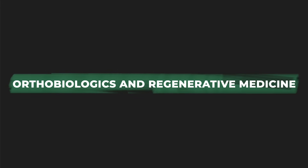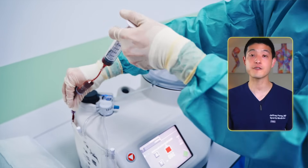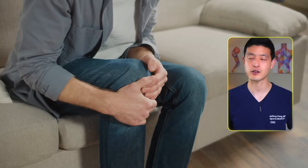Now I'd like to move on to the field of orthobiologics and regenerative medicine, and we'll first talk about stem cells. Stem cell therapies are a cutting-edge treatment and offer high hopes for those suffering from osteoarthritis. However, while there has been substantial media coverage and marketing surrounding stem cell therapies, they often highlight anecdotal success stories. And while personal stories can be very compelling, they can create a perception of effectiveness that may not be fully supported by clinical evidence.